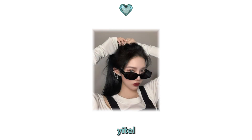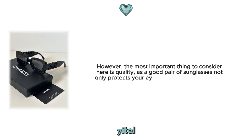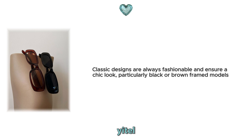2. Quality sunglasses. Sunglasses are one of the accessories that complete your look and instantly add sophistication. However, the most important thing to consider here is quality, as a good pair of sunglasses not only protects your eyes, but also adds a touch of sophistication to your style. When choosing sunglasses, go for models that suit your face shape. Classic designs are always fashionable and ensure a chic look, particularly black or brown framed models that go well with almost any outfit.